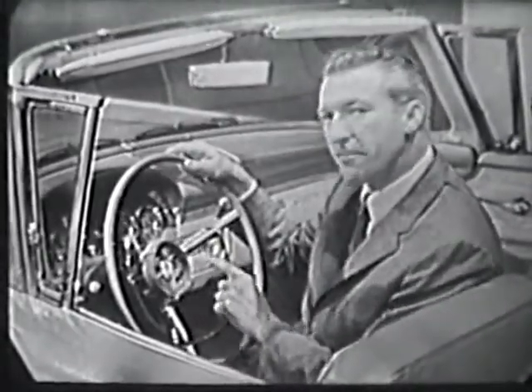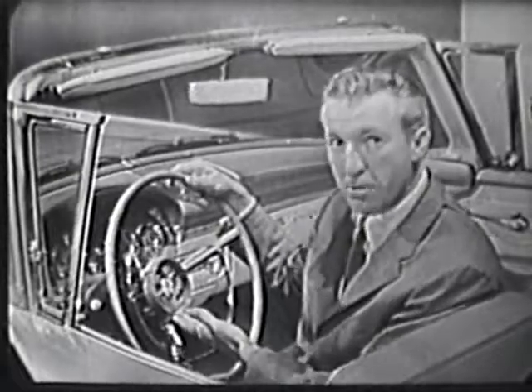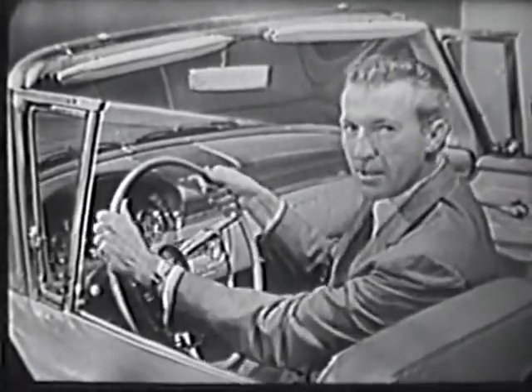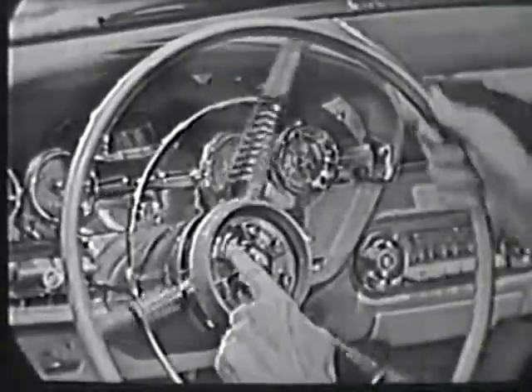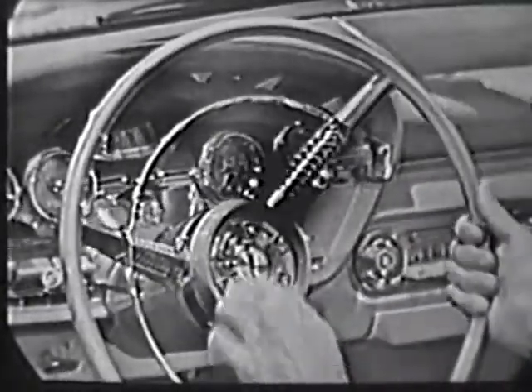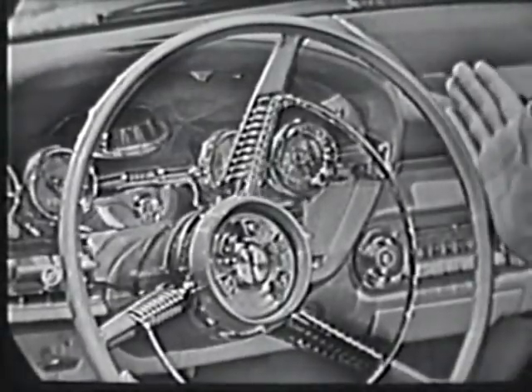Edsel's exclusive new Teletouch Drive shifts electrically at a touch. It's a new idea that puts shifting where it belongs, so you can keep both hands safely at the wheel. You can shift and turn the wheel at the same time, for the control remains stationary, which makes the Edsel the world's easiest car to handle.